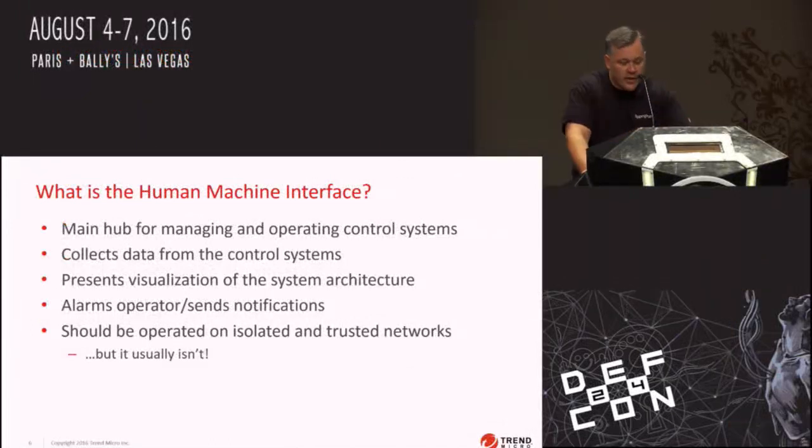HMIs are supposed to be air-gapped and run on isolated, trusted networks, but this is really not always the case, and we'll talk about attacks where they took advantage of HMIs that were not on isolated networks. Even isolation is not guaranteeing security — the Iranians learned that with Stuxnet; the air-gap network didn't provide much value when they were being exploited using USB link vulnerabilities. So developers seem to think that their HMI solutions are going to be used in air-gapped networks and are not putting security in, and that's what we're seeing in the code.